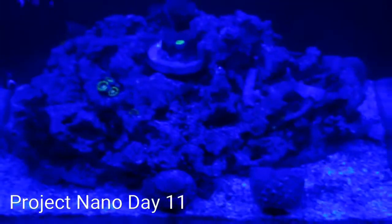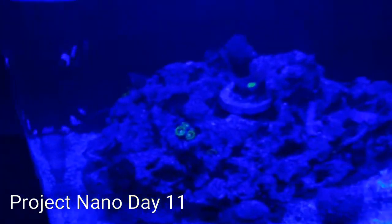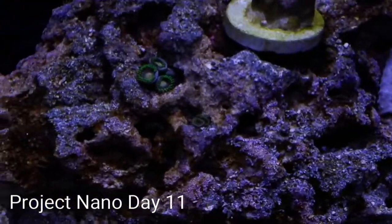I've got some gigantic Mexican turbo snails on cleanup duty because we are suffering from a huge diatom bloom in the tank. I'll go ahead and turn on the white light so you can see what the tank is looking like right now.